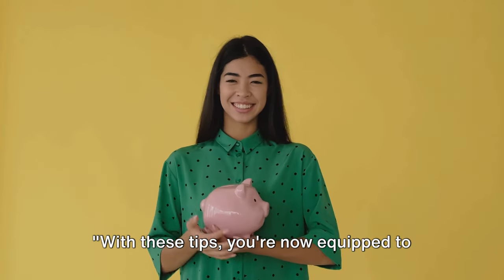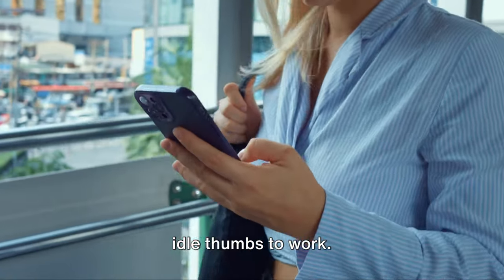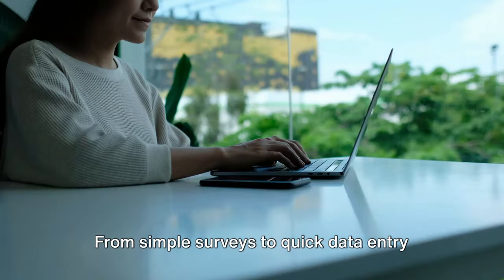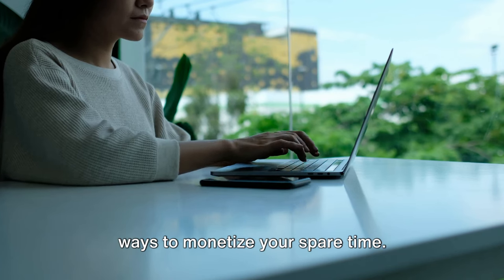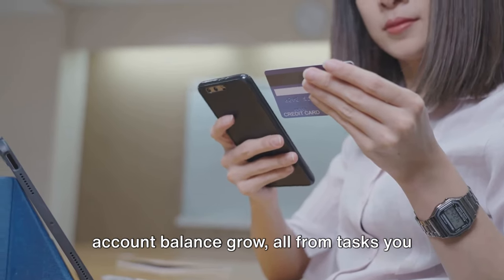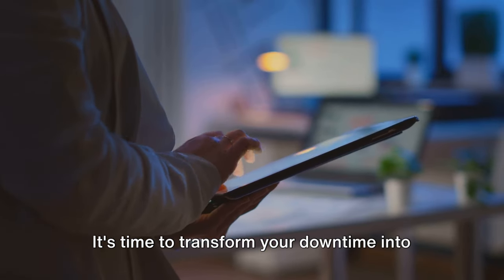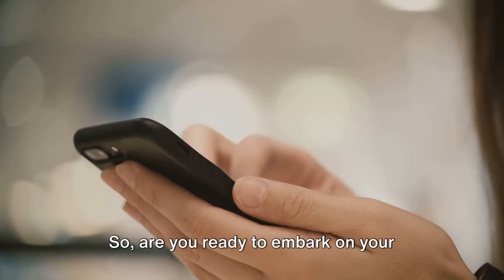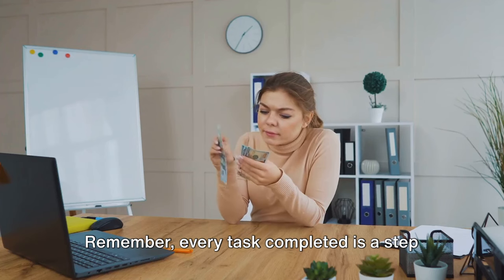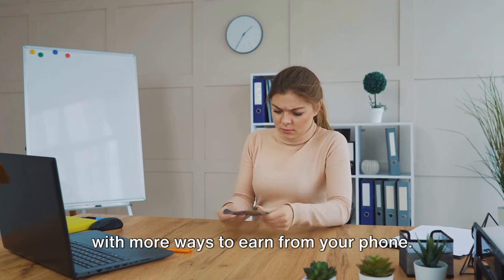With these tips, you're now equipped to start your microtasking journey. Ready to turn your mindless scrolling into quick cash? It's time to put those idle thumbs to work. With the popular microtasking apps we've highlighted today, you hold the power to earn extra income right in the palm of your hand. From simple surveys to quick data entry tasks, these platforms offer countless ways to monetize your spare time. Don't let the potential of microtasking pass you by. Imagine the satisfaction of seeing your account balance grow, all from tasks you completed while lounging on your couch or waiting in line for your morning coffee. Download these top-rated apps and start earning today. Remember, every task completed is a step closer to your financial goals. Don't forget to subscribe to our channel and turn on notifications to stay updated with more ways to earn from your phone. Happy earning!